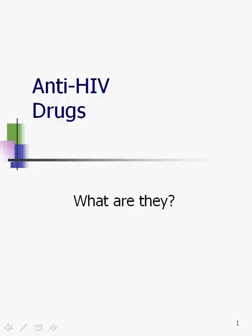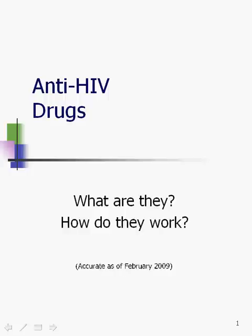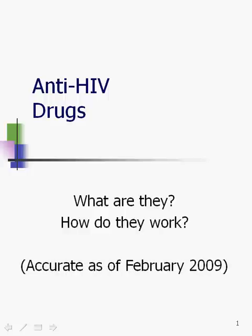We'll be answering these questions: What are they and how do they work? This is accurate as of February 2009. This is one of the places in HIV treatment where changes come regularly — not that the way old drugs work ever changes, but that new drugs come out and work new ways. I'm doing this presentation on February 9th, 2009, and I expect there will be changes or things I could add almost as soon as I'm done presenting.